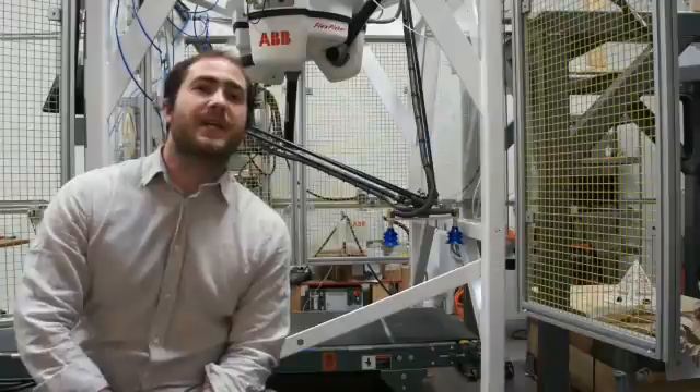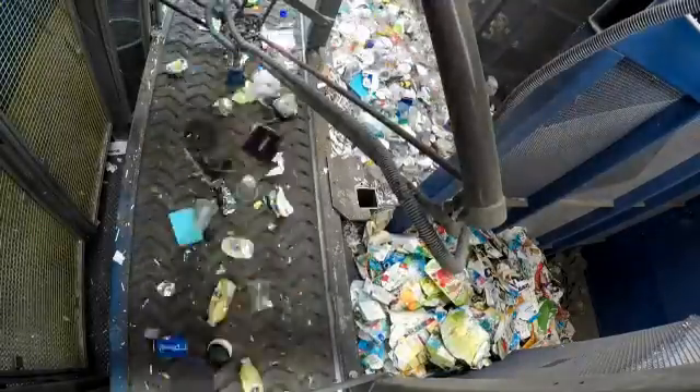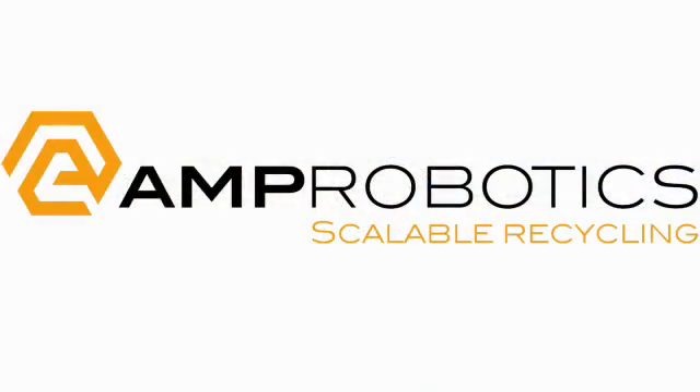It's an exciting moment for the recycling industry. These robots can divert more material than ever from the landfill. And since it's always learning, it's only getting better and better.